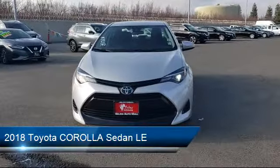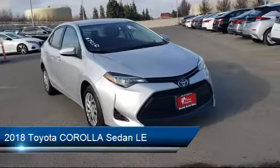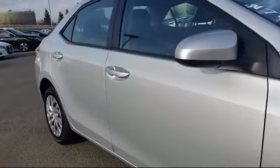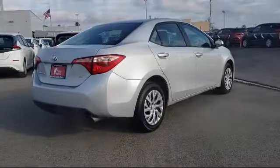This vehicle comes equipped with Auto High Beam Headlamp Control, Steering Wheel Controls, Tire Pressure Monitoring System, Keyless Entry, Rear View Camera, Air Conditioning, Entune Audio with a 6.1-inch screen, and has less than 40,000 miles on the odometer.